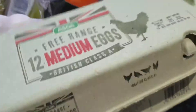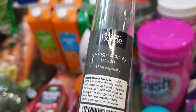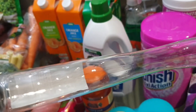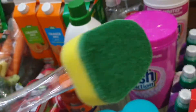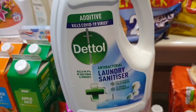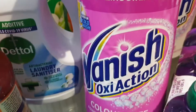We have two trays of eggs. I also got this dish wash sponge and spray brush — you just put your washing up liquid inside and you can start cleaning your dishes. We have Dettol laundry sanitizer, which says it kills the COVID-19 virus, so that's for the laundry. And we have Vanish.